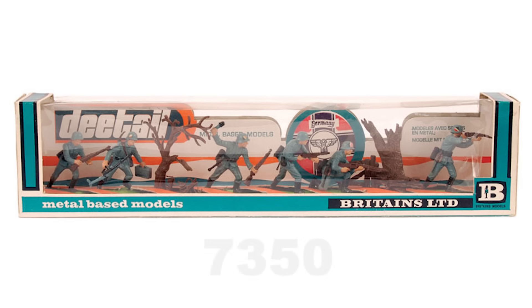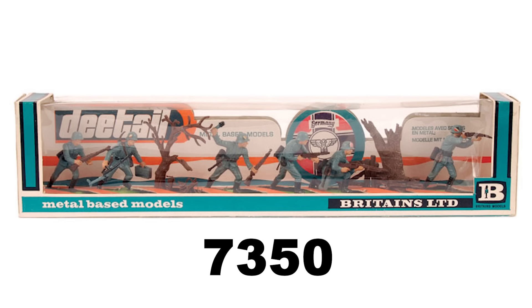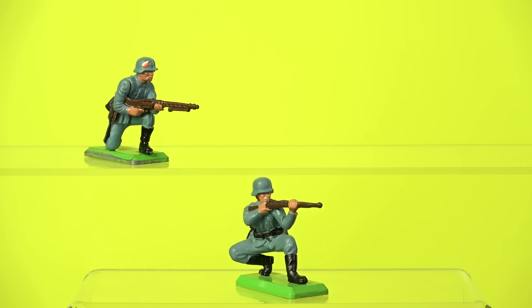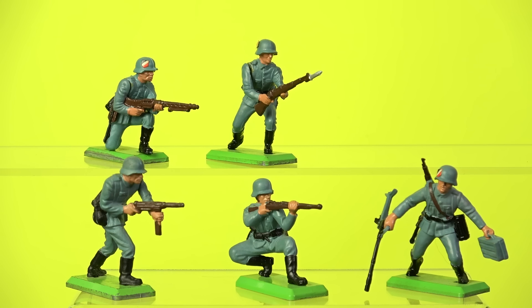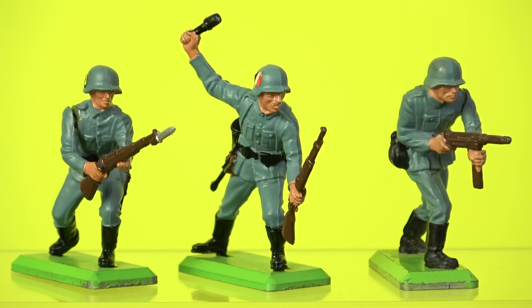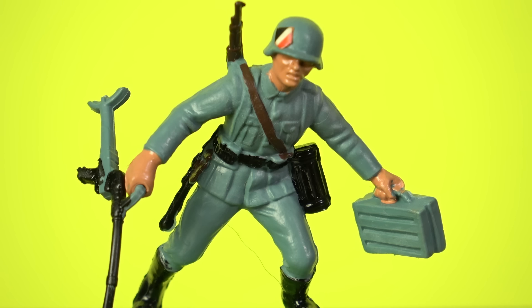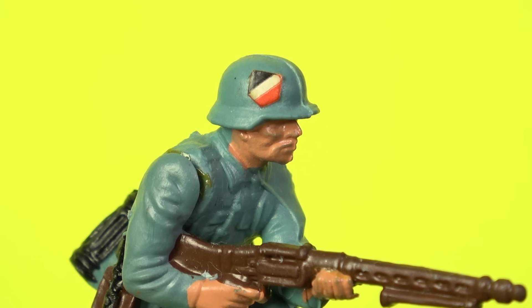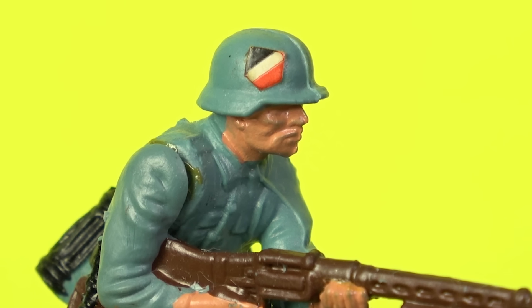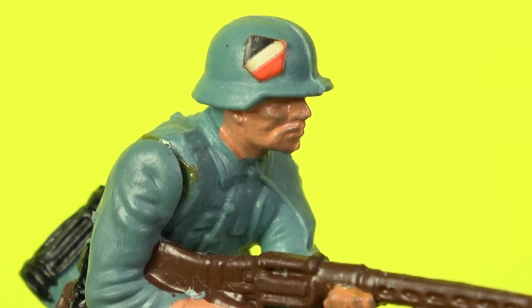The first German infantry box set, number 7350, was released in 1971, and consisted of one German soldier kneeling firing, one kneeling machine gunner, one running machine gunner, one soldier charging with bayonet, one firing a machine pistol, and a grenade throwing figure. The figures were all produced in a field grey coloured plastic, with black paint on their boots and belt gear, a flesh tone on their faces and hands, brown paint for the weapons, and the charging soldier even had silver paint on his rifle's bayonet. All the German toy soldiers came with a small paper sticker on the side of the helmet, and they are very challenging to find today with the sticker still intact.